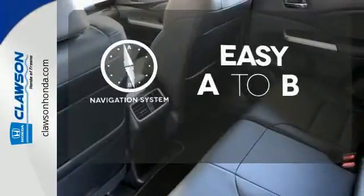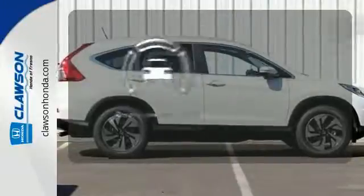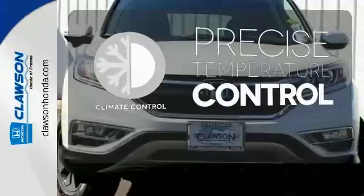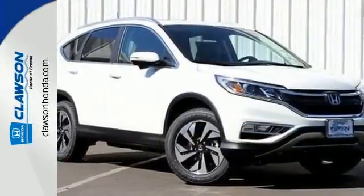Feel confident getting from point A to point B with the navigation system. Hindsight is 20-20 with the backup camera. Select the perfect temperature with the climate control. Empowering you to take on what comes next, this CR-V is ready for a test drive.